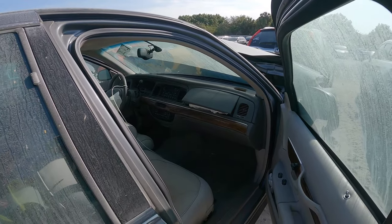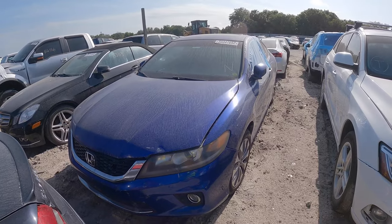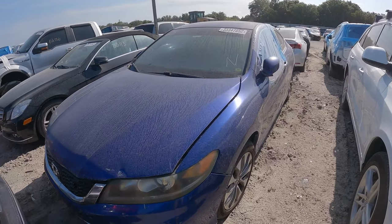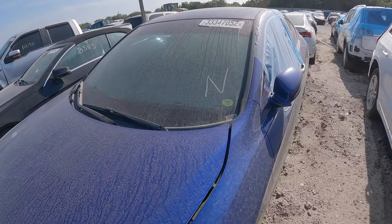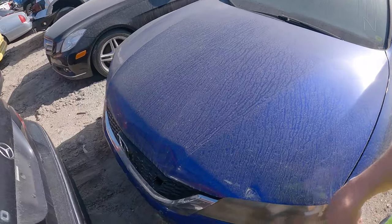Well, it looks like everyone hopefully got out unscathed. I don't see any signs of bio inside, so that's always a promising thing. Next on our list here is a 2013 Honda Accord EX, listed as a non-runner. It's been here for a few months since January, it looks like.